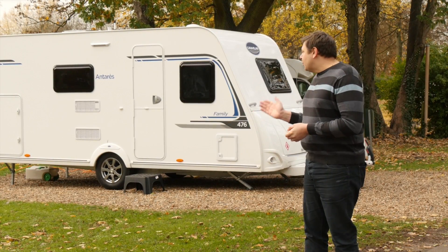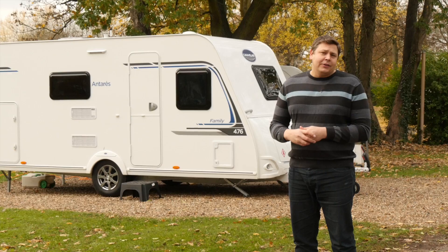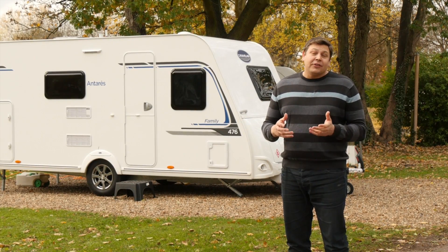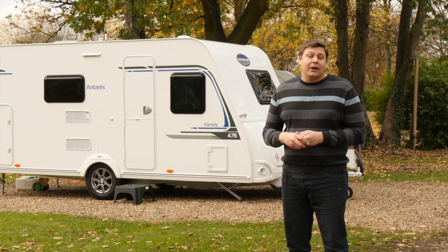Before we take a look inside this new Caravalier Antares 476, there are a couple of numbers you need to know. First of all, it costs a little over £14,000. And secondly, it weighs just 1,200 kilos, and that includes a really generous 243 kilo payload. There's also a third number to think about — the number six — because this is actually a six-berth van, and four of those berths are fixed beds, making it ideal for a family that are just getting started out in caravanning.